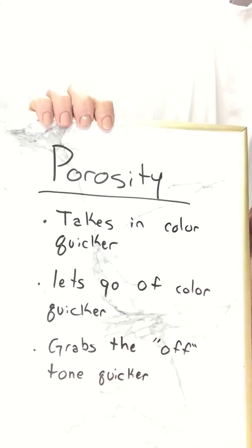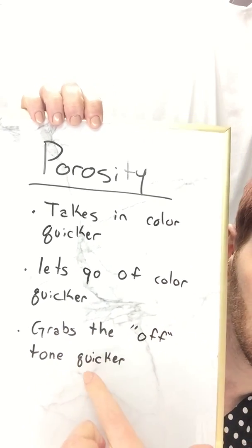The one thing that I think everyone forgets about porous hair is this final point: not only does it grab color quicker, but it grabs the off-tone quicker. Typically when you're coloring someone's hair, you're not going for something like green, blue, purple, or gray — and if you are, you're probably using a direct dye. So this applies to when you're toning or doing a tint back from blonde to dark. You have to remember these things about porous hair.